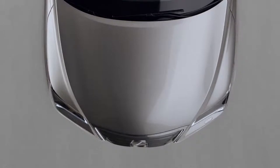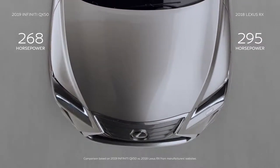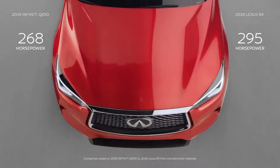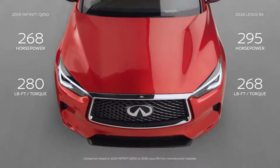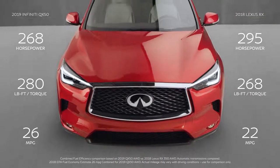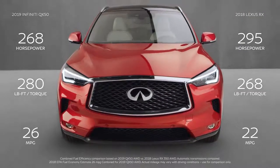Under the hood of the Lexus RX, you'll find slightly more horsepower. But under the sculpted clamshell hood of QX50, you'll find a world's first variable compression turbo engine that creates more torque than the RX, while also providing better fuel efficiency. Horsepower may matter in automotive magazines, but off the line and in everyday traffic, torque's what counts.